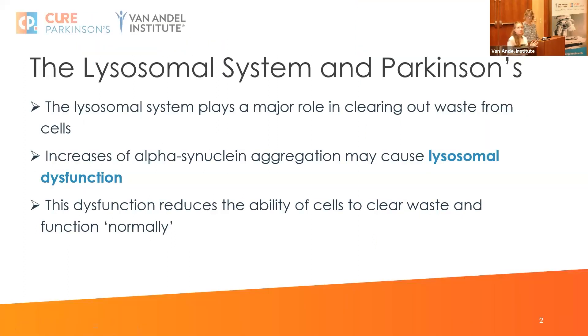The lysosomal system is essentially the dustpan brush of the cell — it plays a very important role in cleaning out any waste products to ensure that the cell can keep functioning as normal. When you have increases of proteins like alpha-synuclein accumulating in Parkinson's, this may cause lysosomal dysfunction, which stops this waste clearing process happening as normal.